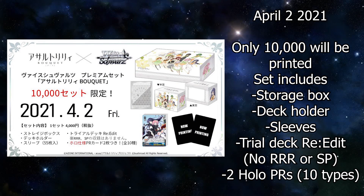Assault Lily Bouquet is receiving a premium set — hold your horses, don't get too excited. This is not like the Bang Dream premium set which was almost like a collector set. The Assault Lily premium set is more equivalent to a supply set for us in English. It will be released on April 2nd, with only 10,000 printed. It will contain a storage box, a deck box, 55 card sleeves, and a re-edited trial deck. The 10,000 number may just be to make it appear exclusive — I doubt the series is as popular as Bang Dream.